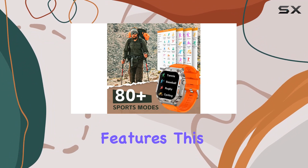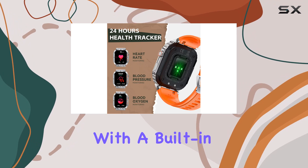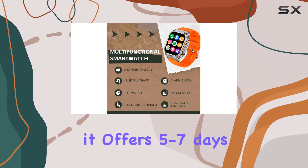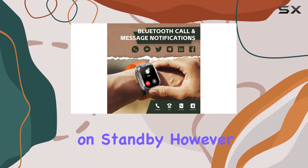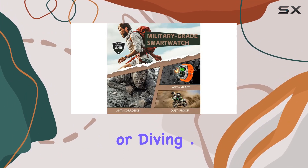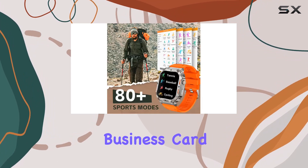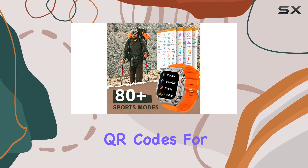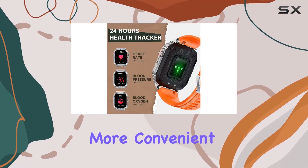Waterproof and loaded with features, this smartwatch is more than just a fitness tracker. With a built-in 400mAh battery, it offers 5-7 days of usage and up to 15 days on standby. However, it's not suitable for swimming or diving. Lonecker takes it a step further by incorporating a wallet and business card feature — save QR codes for payment platforms and business card details on your watch, making transactions and networking more convenient.